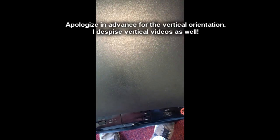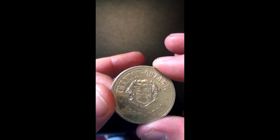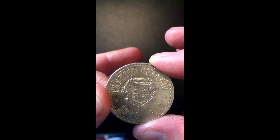Today is the story of this coin here. This is a commemorative dollar coin. You can see it says Trenton, Ontario, 1880 to 1980. There's the town's crest — city crest.